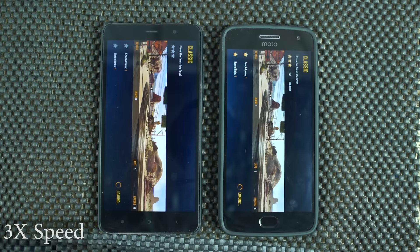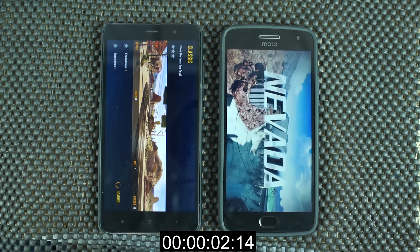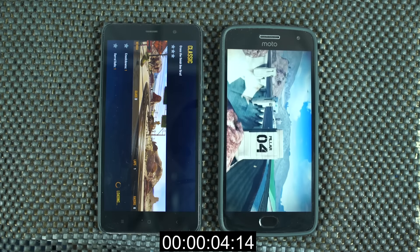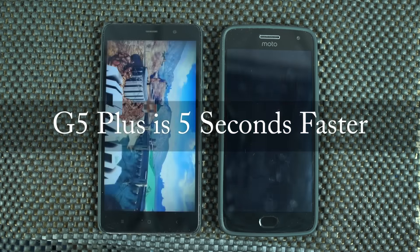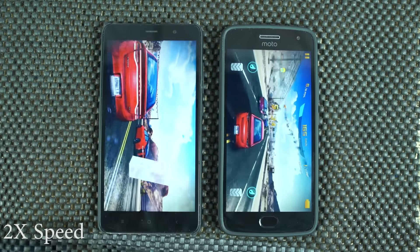Now, you might be confused seeing these results, because Redmi Note 3 has the raw performance, but somehow G5 Plus is always faster. This difference in performance is due to the stock Android on Moto G and the heavily skinned MIUI on Redmi Note 3.